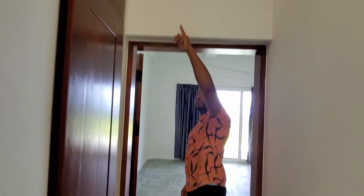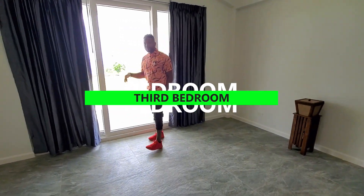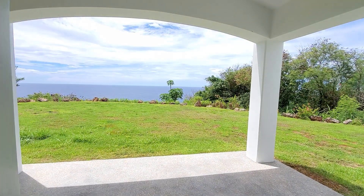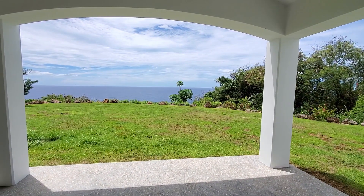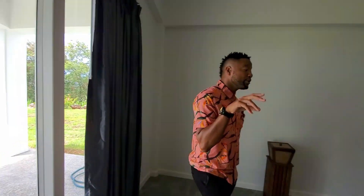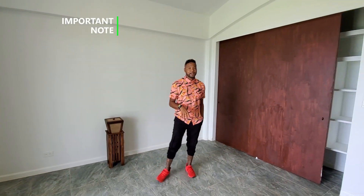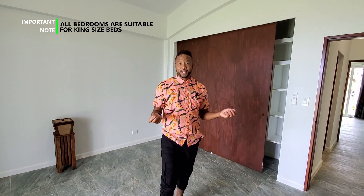Popping over to the third bedroom across the hall, there's additional storage on either side and storage above as well. Check out the view from this room. Even in the third bedroom, the generous size allows for king-size furniture — each bedroom can accommodate that easily.